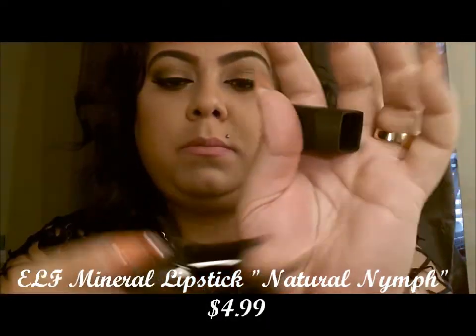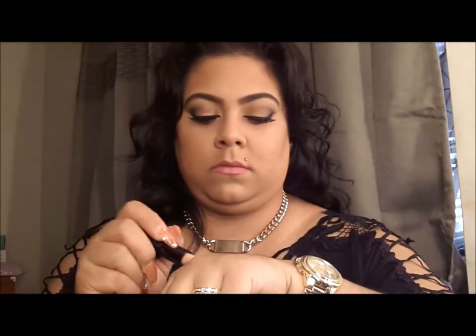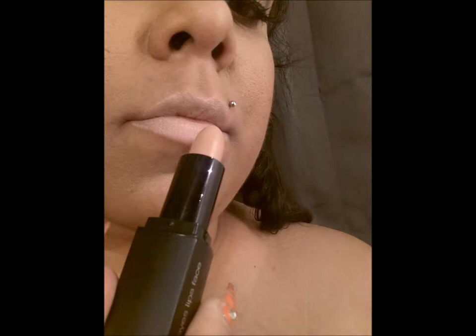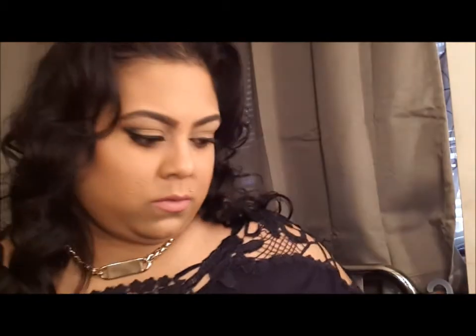I also found the ELF mineral line, and this is Natural Nymph. It's very similar to the MAC — so Natural Nymph, then MAC, and the one in the middle is Rimmel. These are great looks for a more glossy finish if you want a lip gloss. So if you want the lip gloss alone to show, you can really mute out your lips and use any kind of lip gloss you want. With the nude lip, any kind of lip gloss you put will really intensify.